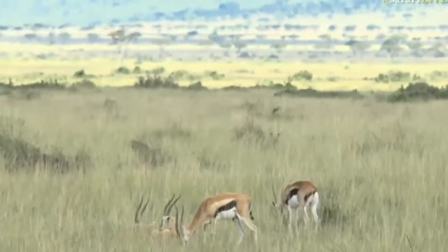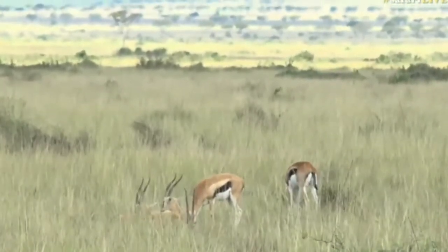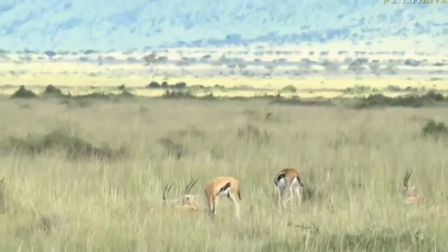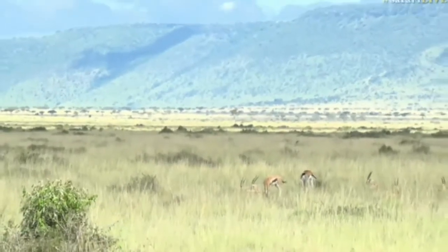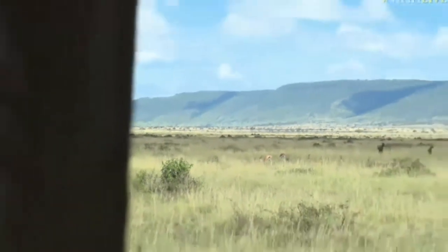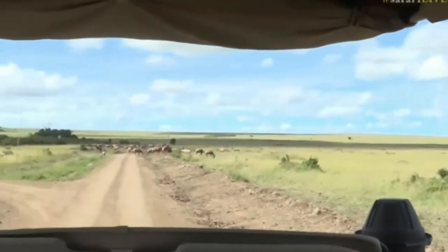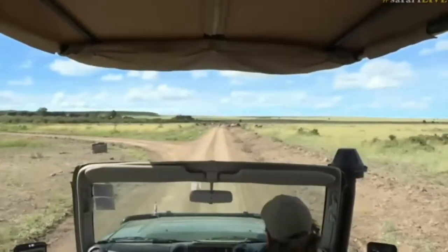Of course, Tommy's are the favorite food of an animal we've yet to see so far in the Mara — the cheetah — but hopefully we will spot a cheetah on these vast open plains shortly. Oh, there are warthogs and a massive herd of topi. Let's go a little bit closer — I want to get close to a topi so I can show you the glands on its face.